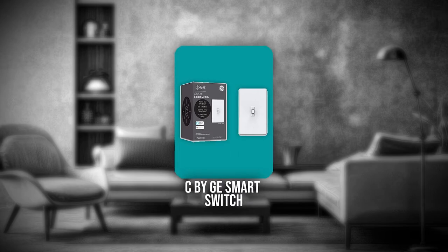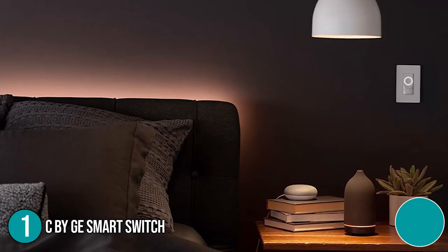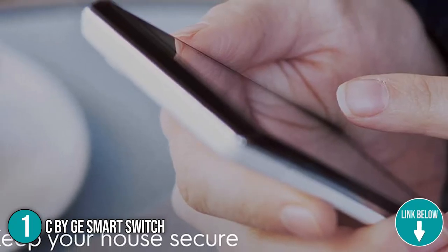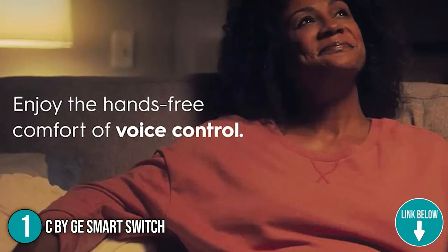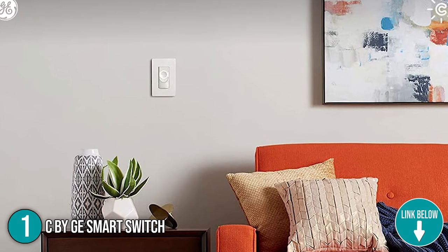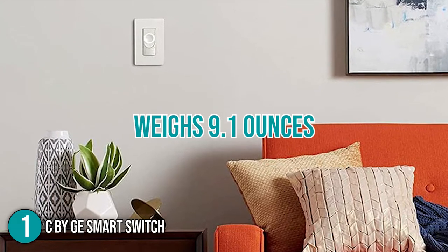The first smart switch on our list is the C by GE Smart Switch. This smart switch sports a classic design that blends in with normal switches. You can control the lights through touch, the Sync mobile app, or voice assistant. You can also use Google Home or Alexa for easy light control. In terms of dimensions, this light switch measures 4 by 3.5 by 6 inches and weighs 9.1 ounces.